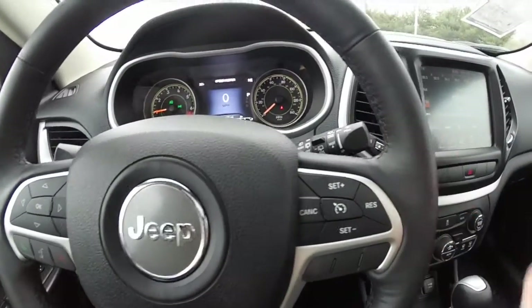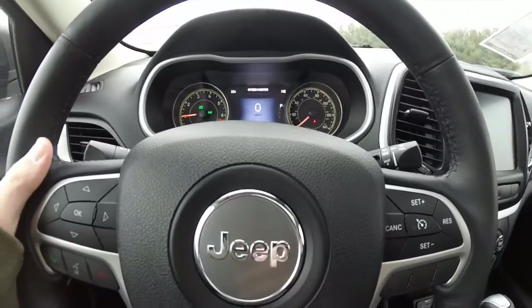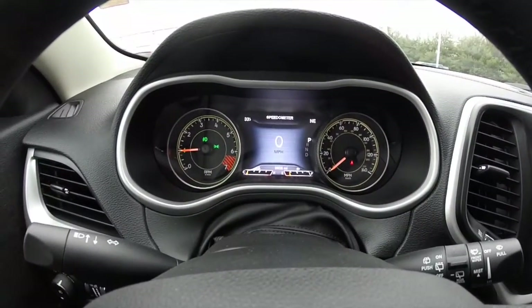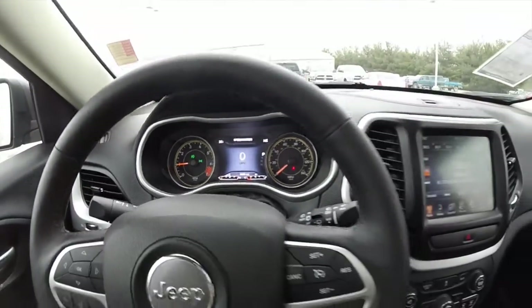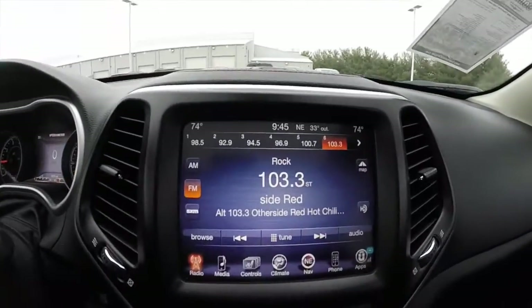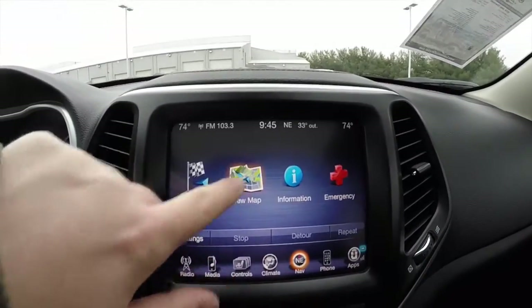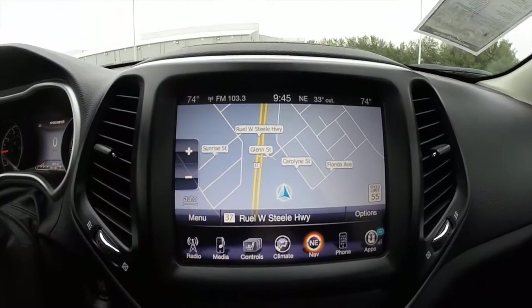Audio controls are on the back side of the steering wheel — the right side is for volume up and down, and the left side is for seek and scan. The vehicle currently has 9,658 miles on it. It does have the Uconnect 8.4-inch touchscreen display and is equipped with Garmin navigation. It also has a reverse camera with guidance lines.